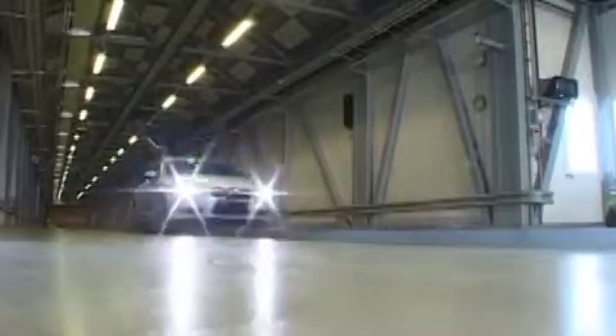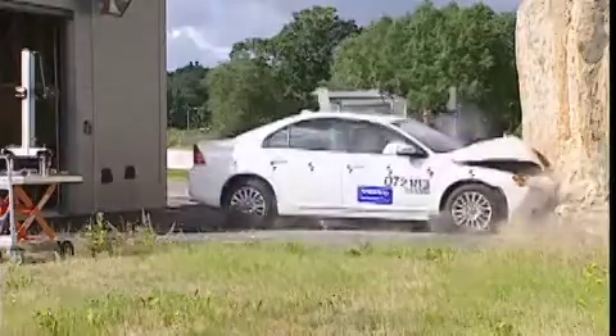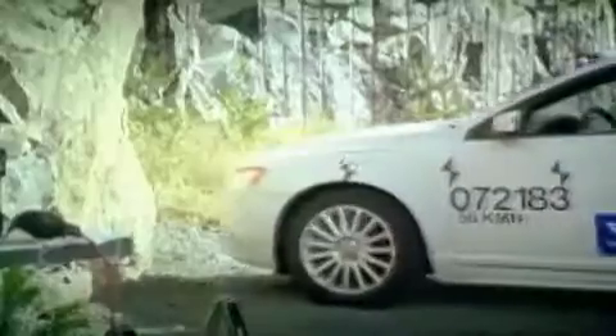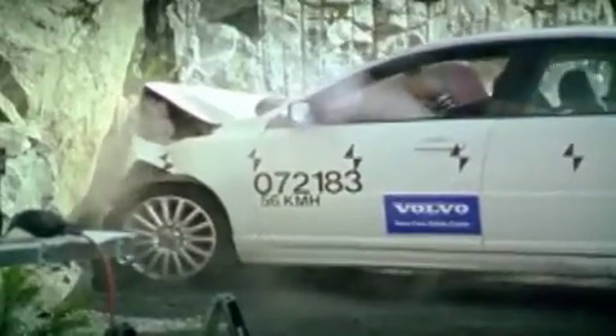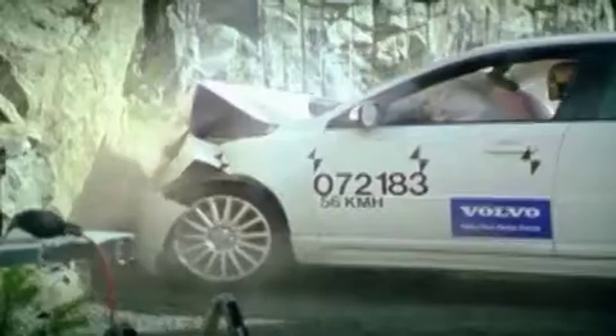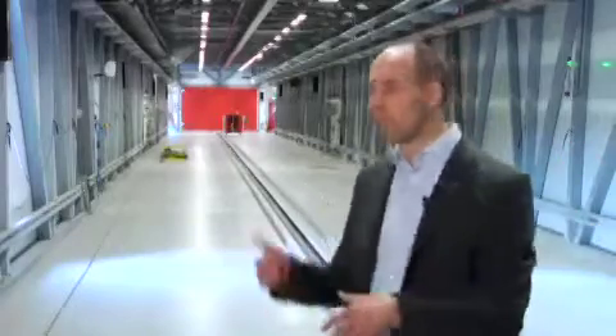After the countdown, the track launches the test vehicle. The track here is reversible — we can shoot cars both into the building and out of the building. Behind us is the gate, and on the outside we can actually build different traffic scenarios from real life.